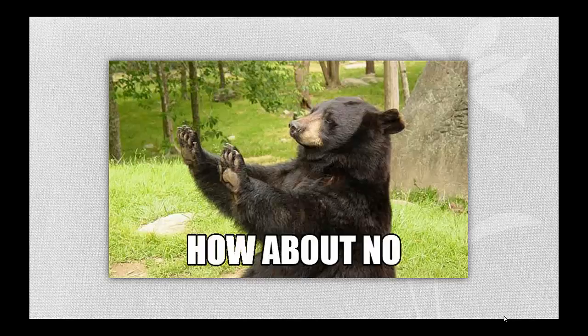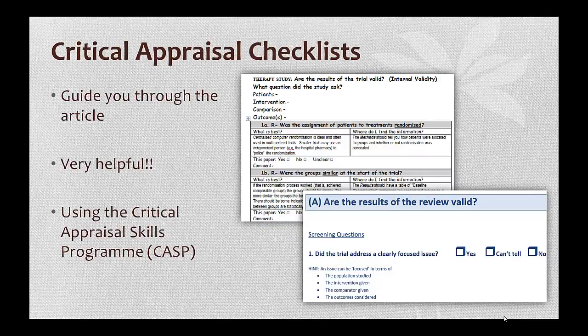Thankfully for us novice researchers, there are tools out there that can help guide us along in the appraisal process. We are not the first to feel overwhelmed at the idea of appraising research articles. This is so common, in fact, that tools have been created to hold our hand and help us through the process. These are collectively known as critical appraisal checklists, and they are so very helpful.